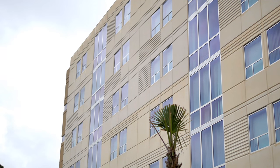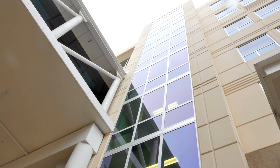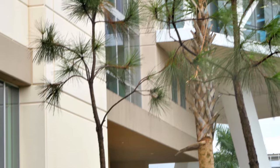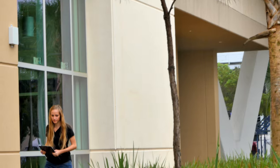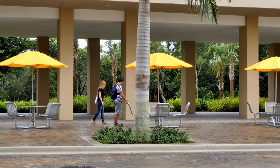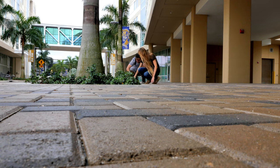This is a project on bird window collisions. It's part of a network of universities that are all using the same protocol — part of an international study. This year there are over 30 sites and universities participating, from central Mexico all the way up to Alaska. Our location in Miami is one of the only sites in the southeast that's participating.